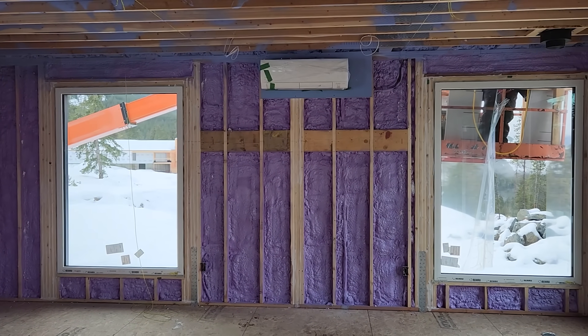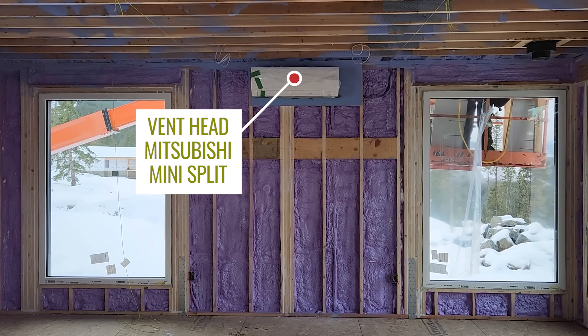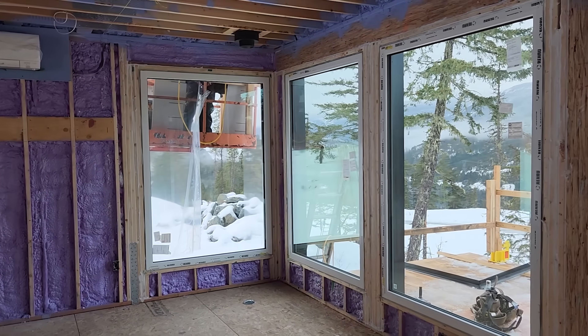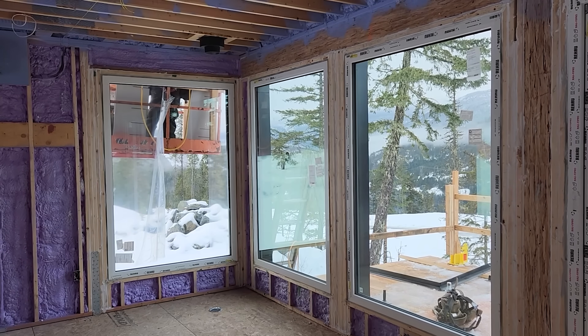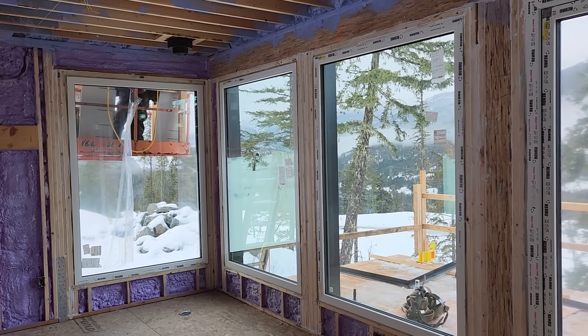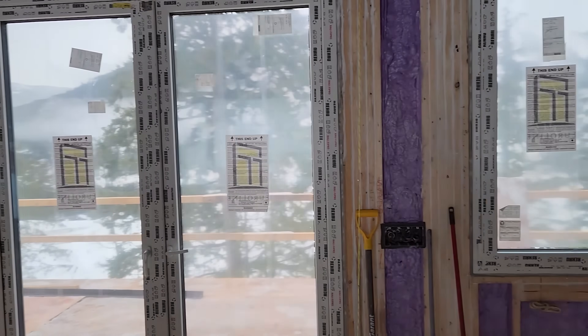This house does have air conditioning — that's the Mitsubishi head for the Mitsubishi mini split we have outside. But I can guarantee you, you will not be happy if your air conditioning is running in March. That would be the consequence of high solar heat gain windows on a project like this: that lower sun angle at the end of the day, even on a cold day, would significantly start to overheat this space.